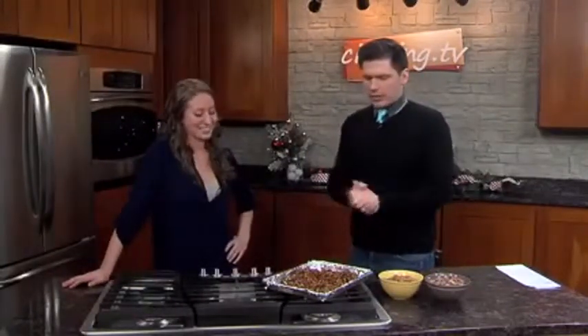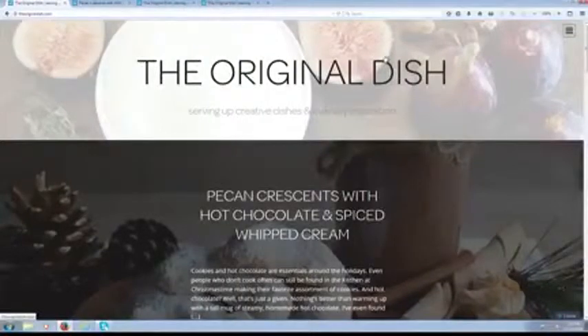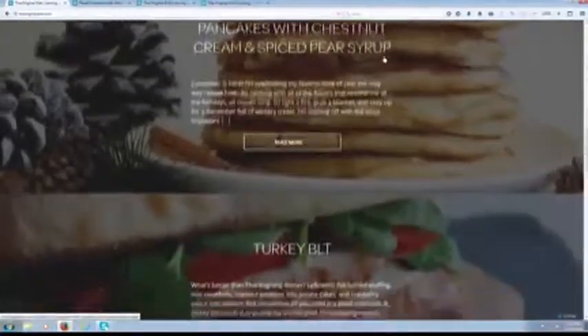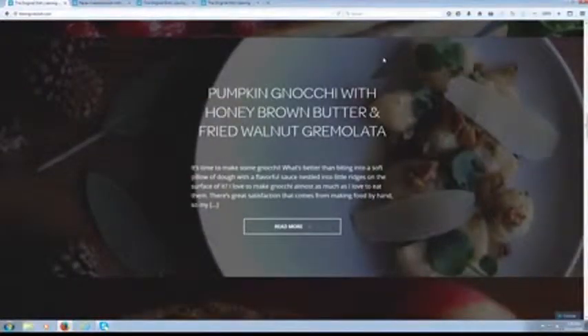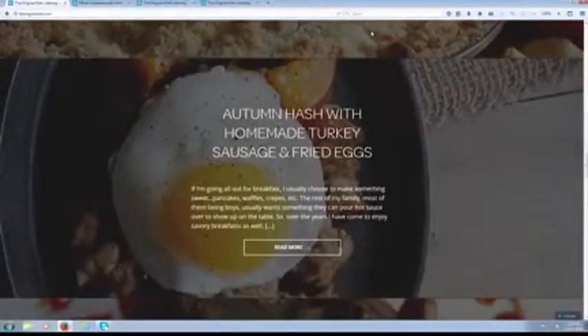We'll talk about the final product after we talk about your blog, because this is pretty cool — TheOriginalDish.com. It's a website I started really just to share my recipes, but it's turned into sort of a way for me to style food and create recipes. I'm loving the photography aspect of it too. You can follow the website, and there's also an Instagram account — it's just The Original Dish. I'm on Pinterest and Facebook and Twitter and all sorts of things.